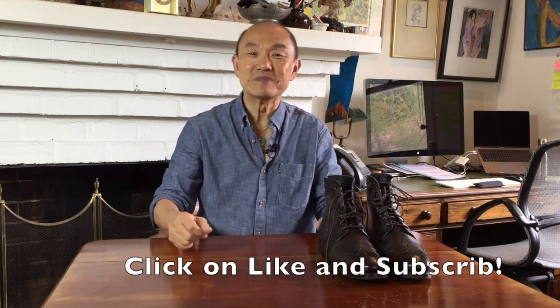So there you have it — my review of the Thursday Boot Company wingtip boot in Dark Oak. I hope you liked it, and if so, please give this a thumbs up and subscribe to my channel to make sure you don't miss the other reviews and boot information I'll be posting every week. See you again soon.